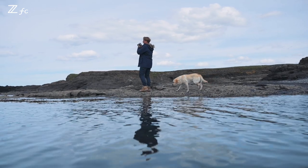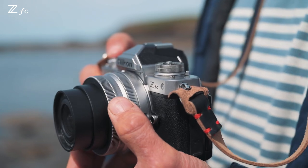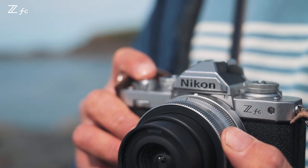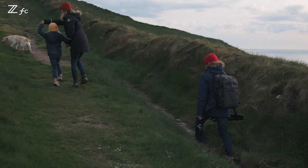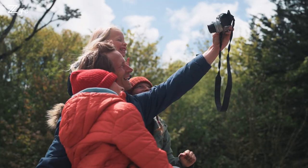Currently I have a chance to test this beautiful ZFC camera. For me this camera is the kind of camera which can hang on your neck all the time. It looks good, it's small, it's portable and I'm not missing those beautiful family moments.